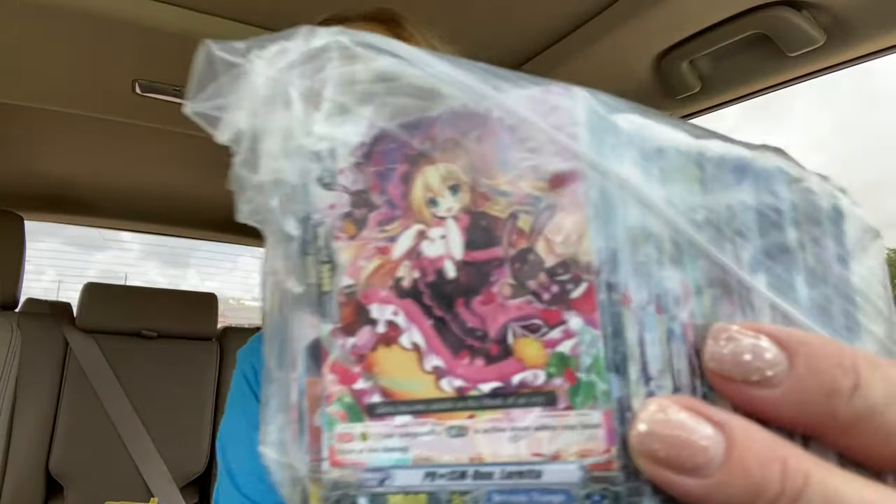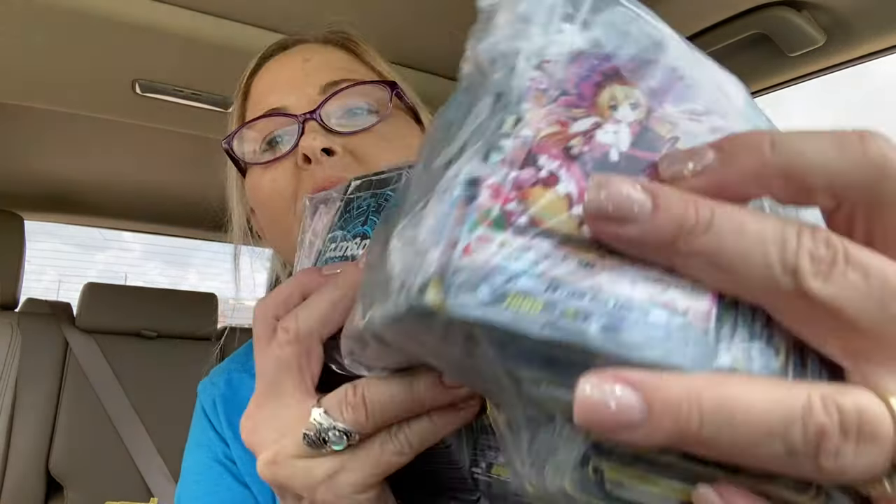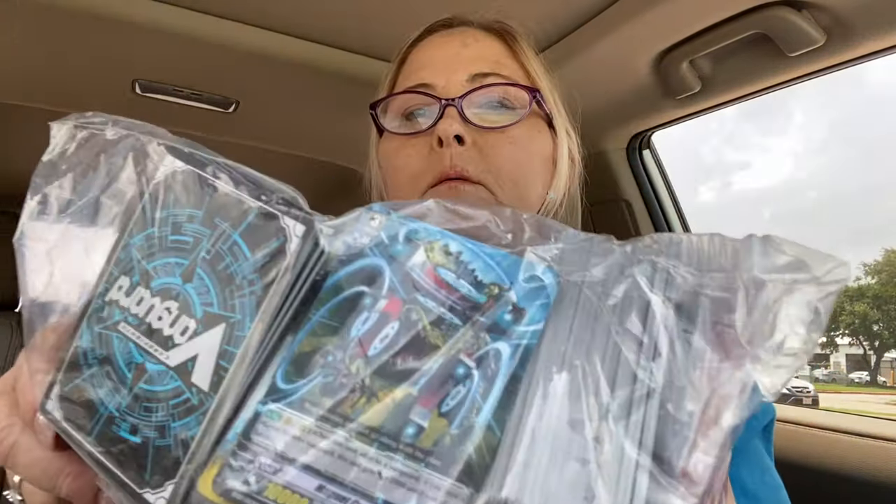I thought this one kind of looked like an anime character — it's got something stuck up in the price tag. Cardfight Vanguard! So golly, a ton of them. Maybe I'll do a whole separate video on these if they end up being worth something. I don't really know anything about them but it's always fun to go through stuff like that, right? And then here's the other bag.